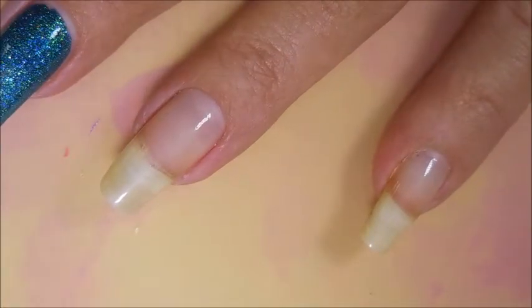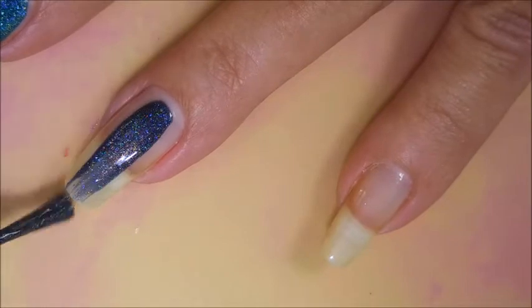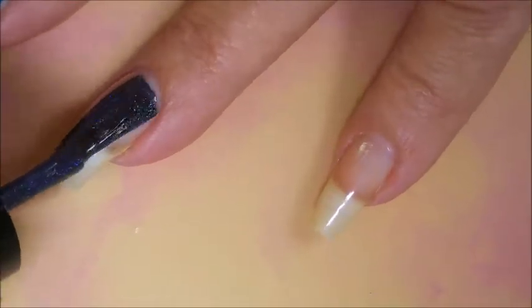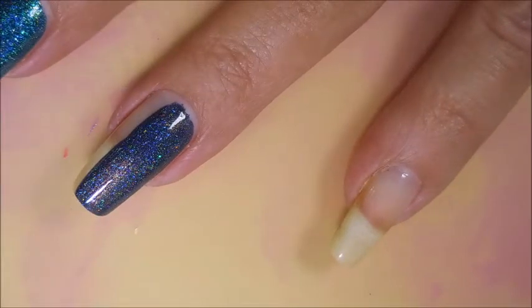I might need someone to send paramedics, I'm almost having trouble breathing! The next one is Glisten and Glow, and this is like a very eggplant purple, very dark but very holo. Oh wow.